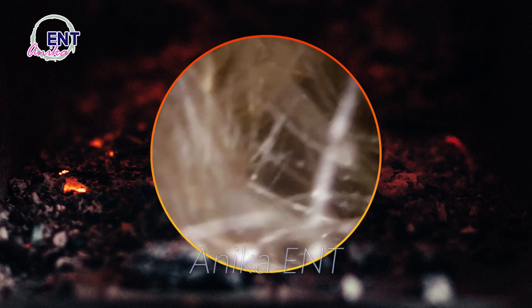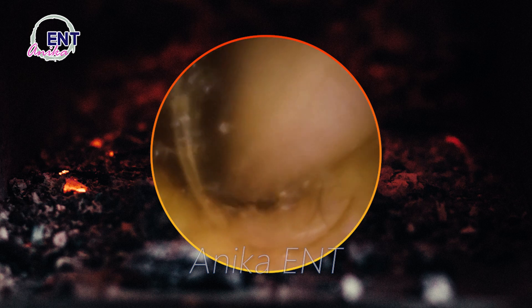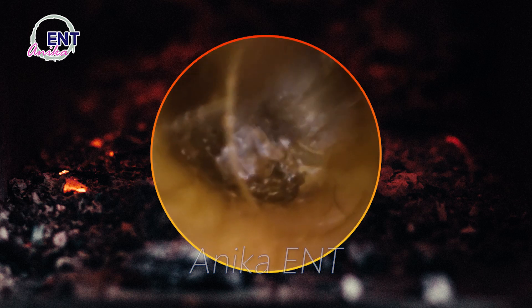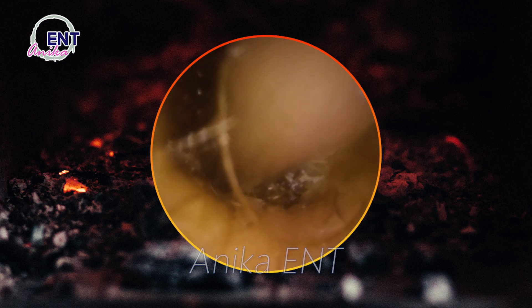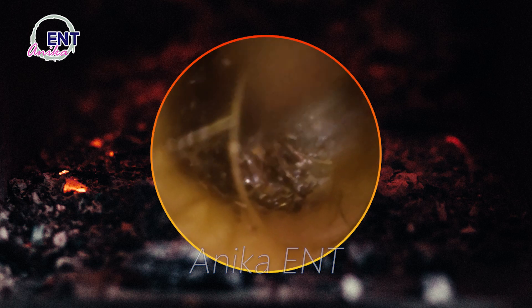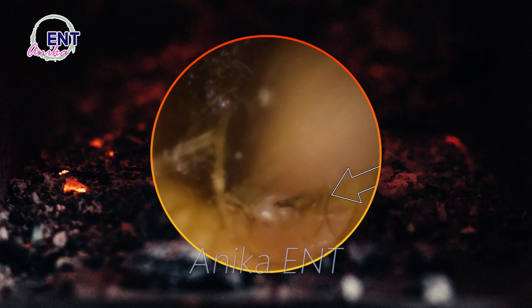To prevent earwax buildup, avoid using cotton swabs or other objects to clean your ears. Wash your ears regularly with warm water and a mild soap. Use earplugs or other protective measures when swimming or bathing. Avoid exposure to loud noises, which can increase earwax production. See a doctor or audiologist if you're experiencing symptoms of earwax buildup or have a history of ear infections.